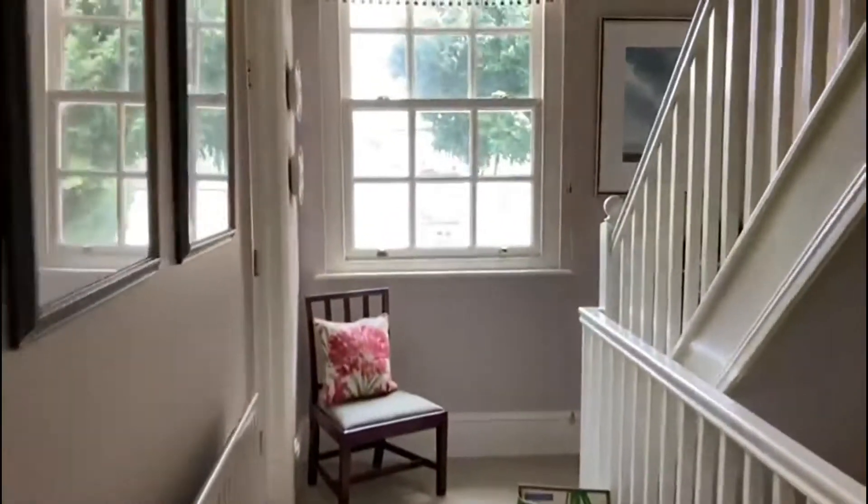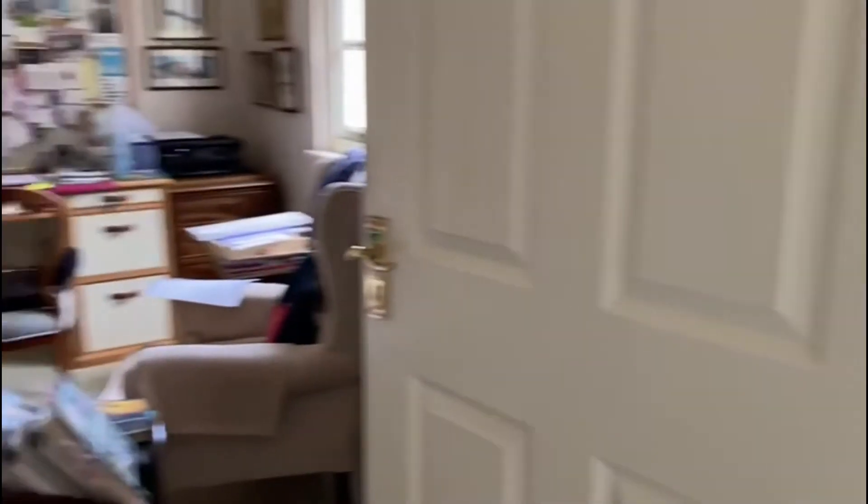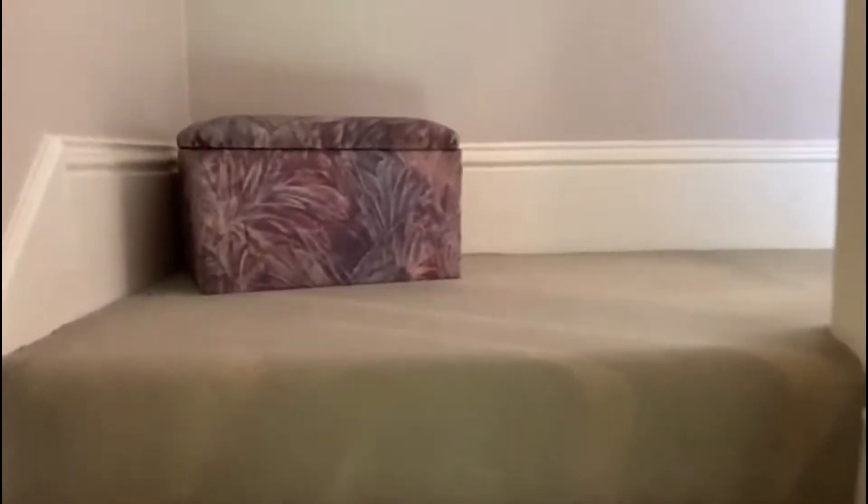Back into the hall, we have another bedroom on this floor. It's currently used as a study. Moving now to the top floor where there are two more bedrooms and another bathroom.